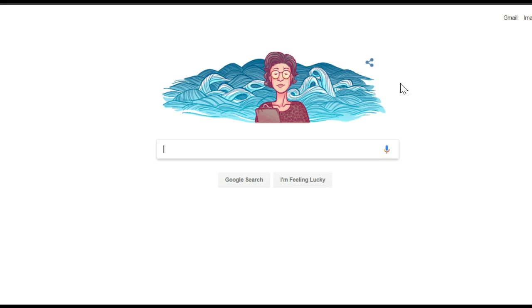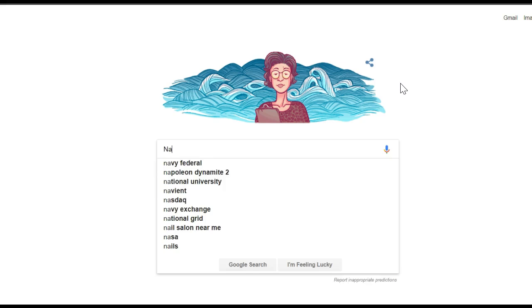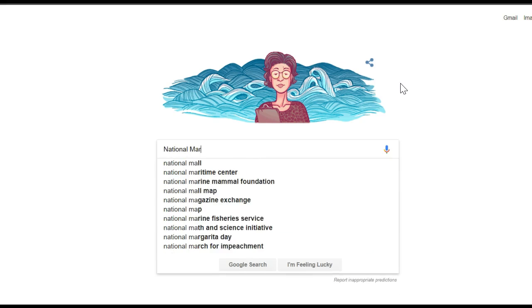Let's go to the NMC homepage. The website address is long because the site is hosted by the Department of Homeland Security. I recommend typing National Maritime Center into your search engine.